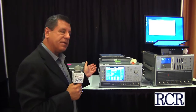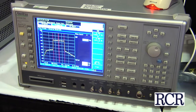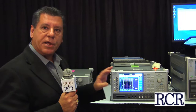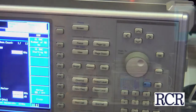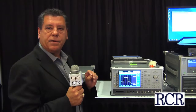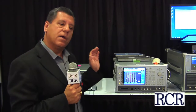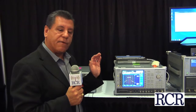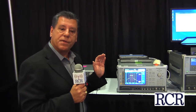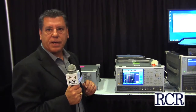Here we have our MT8820C. This is the workhorse of the cell phone manufacturer market, used to do testing of not only LTE, but also legacy technologies when you need to do interoperability testing between LTE, GSM, wideband CDMA, CDMA 2000, and other technologies. It's also used in manufacturing, where assembly lines need to test cell phone devices and perform RF parametric testing.